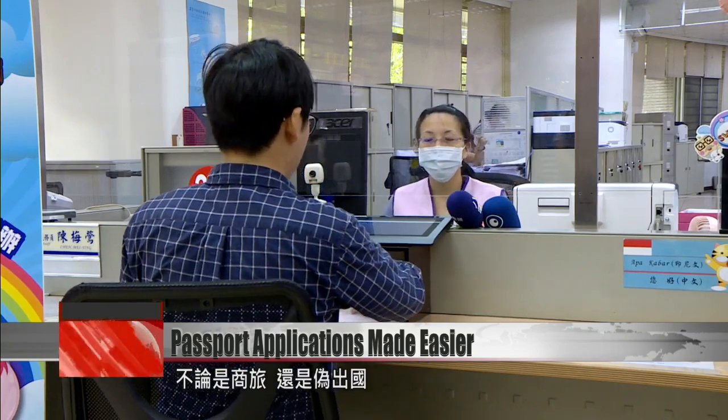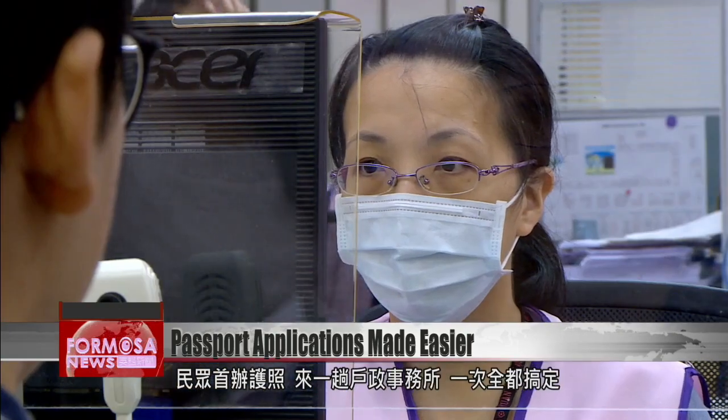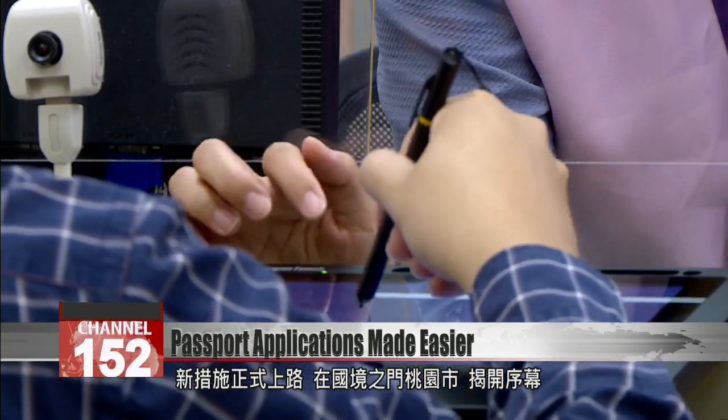You might need one for a business trip or perhaps a flight to nowhere. For whatever reason, first-time passports can now be processed at your local household registration office. The policy came into effect on Tuesday, marked by a ceremony in Taoyuan, the gateway to the country.